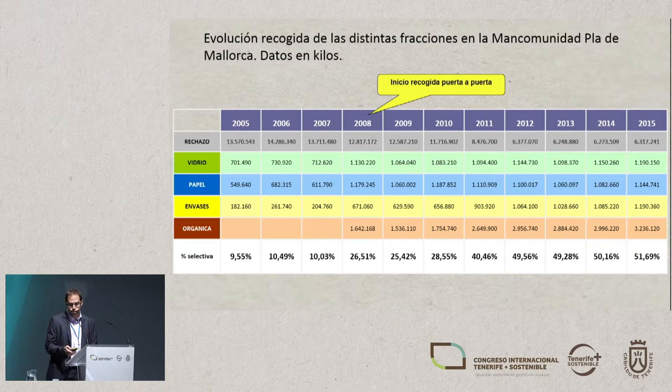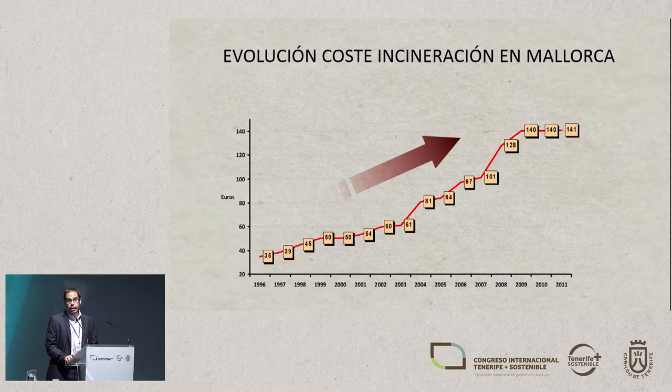The organic fraction has the greatest weight in the rubbish bag. We chose door-to-door collection basically because we were forced to — we had no choice to make the system feasible. In Majorca, we had a landfill system like you have here in the Canaries, but we moved to zero landfill. All the rejection fraction was sorted and recovered, but otherwise it went to the incinerator to be treated so it would have a minimum environmental impact.